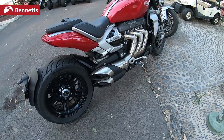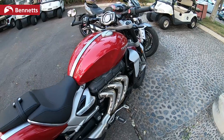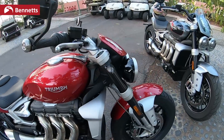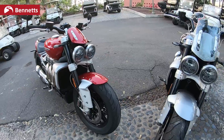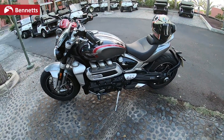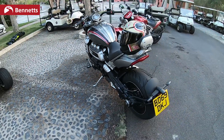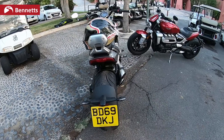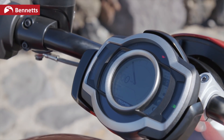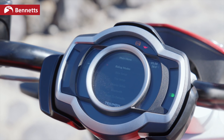Don't get me wrong, it's still got a fair old electronics package — all hidden away. Six-axis IMU, and this TFT dash is something else. There are umpteen different things you can do with this screen.